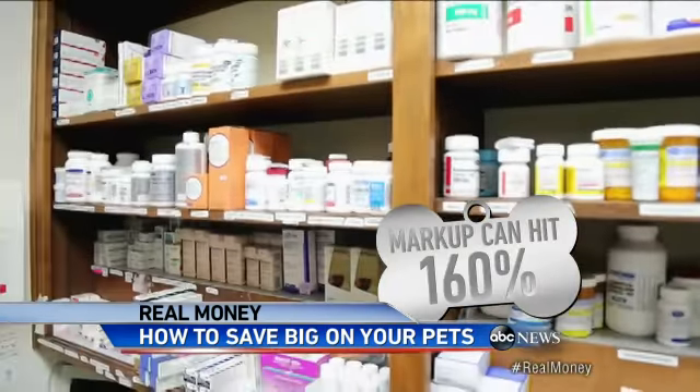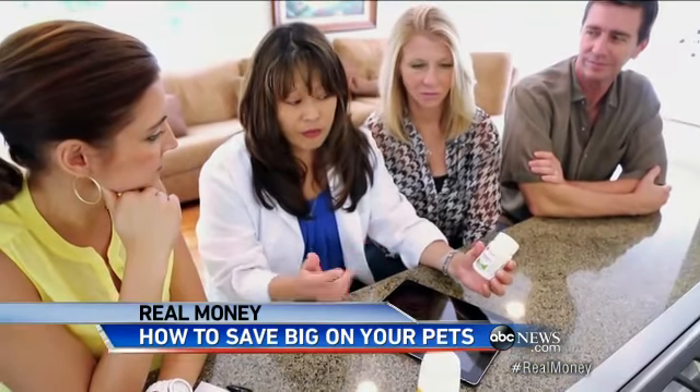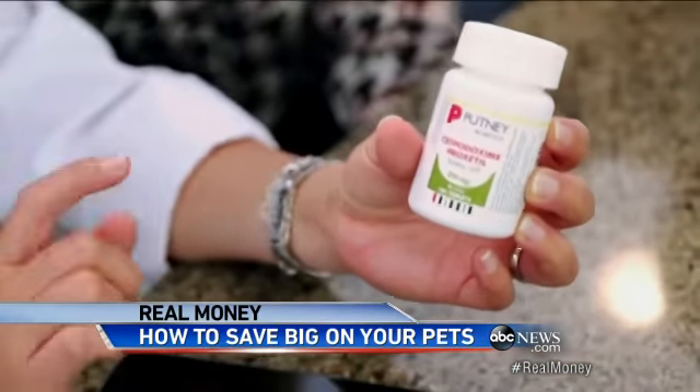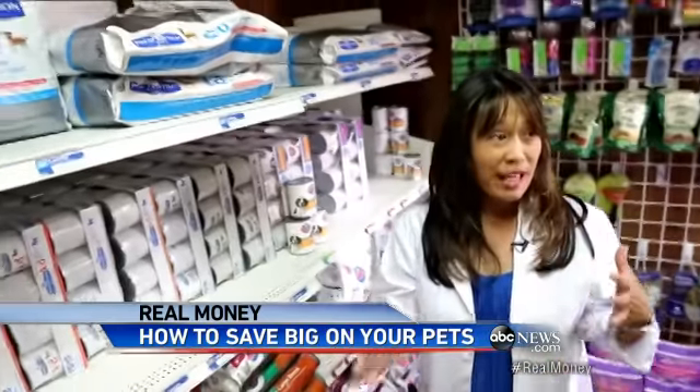Tip number two: for your pet's meds, Dr. Hansen reveals you don't always have to buy from your vet. There is a markup at the veterinary hospital — that markup can hit 160 percent. So to make sure you're getting the best price, go to the GoodRx Pets brand new free website.